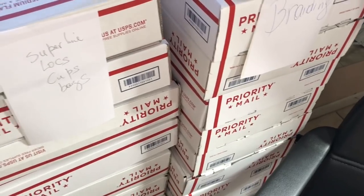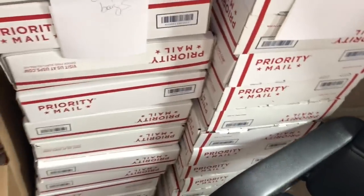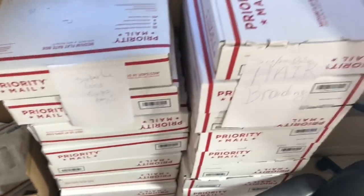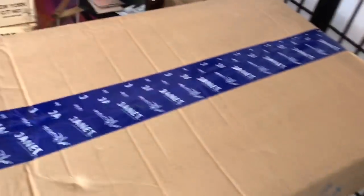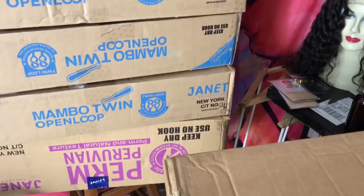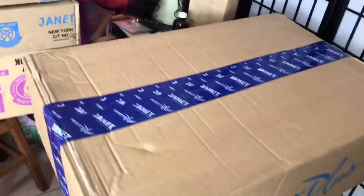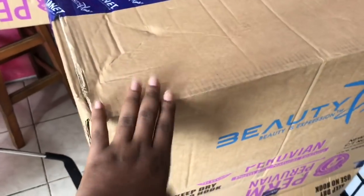I just wanted to show you that I did start packing already and I've packed a lot of them. All I need to do now is just pack the ones for Janet Collection and the one for Shake and Go, and then I'll be done. Let me go ahead and start with this box right here.